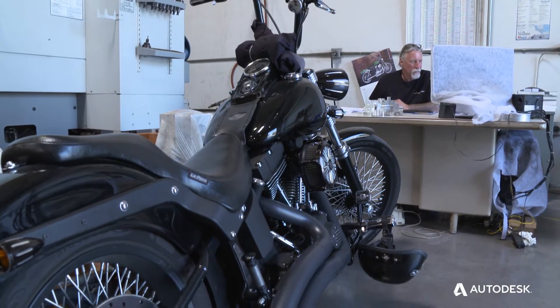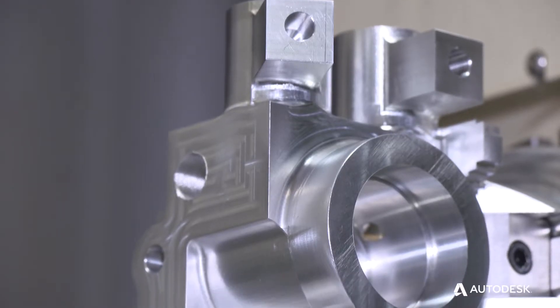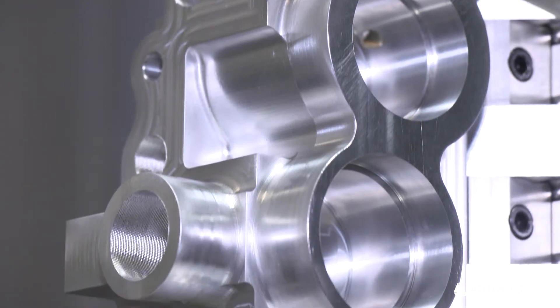What FeatureCam has done has really been amazing to me. I've been in this business 40 years and I've never really experienced anything like that. We got a manifold to make right now that has 27 different ports. There's going to be over 70 tools in it — it's the most complex manifold that we've done to date.